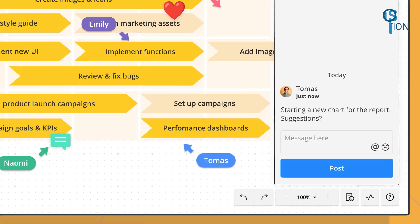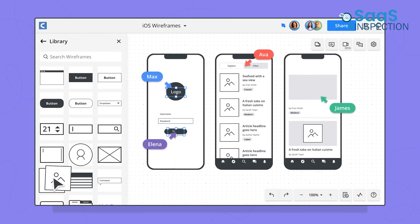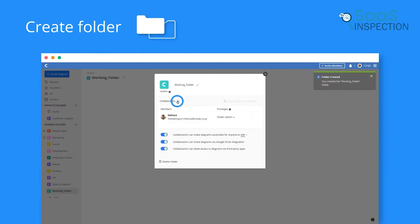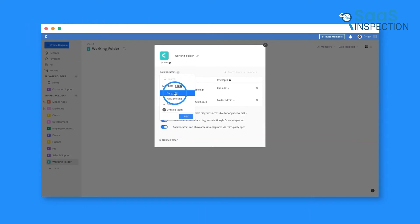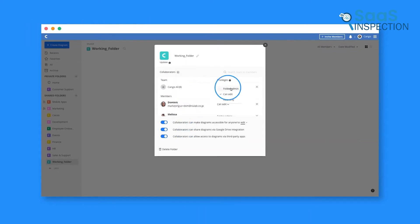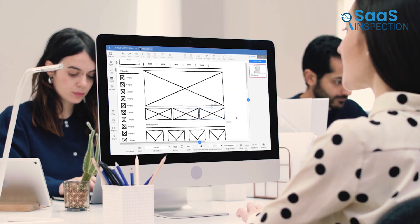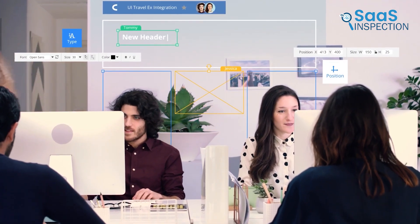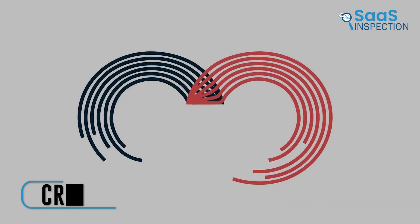Comments and chat features were handy for providing immediate feedback, which made our discussions more interactive and efficient. We also appreciated the ability to store and share files securely, which ensured only the right people had access. This tool significantly enhanced our workflow. We recommend it for teams looking for an effective way to visualize ideas and collaborate on projects.